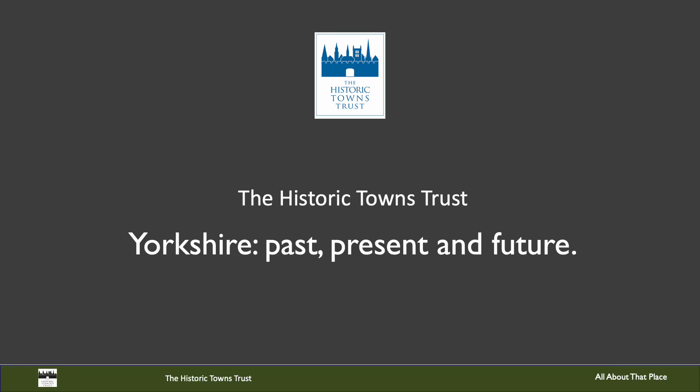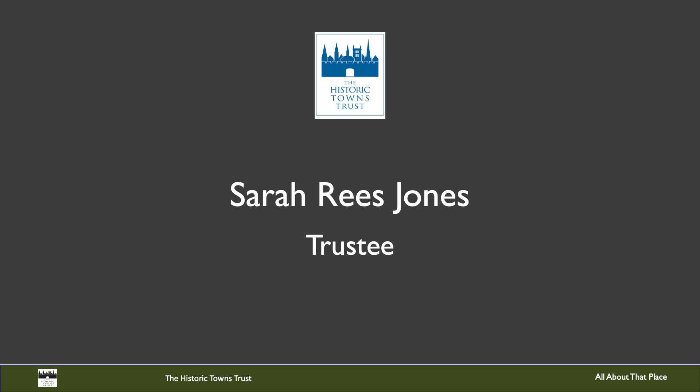Hello and welcome to this presentation. It is one of a series by the UK Historic Towns Trust contributed to this All About This Place series. This talk is going to focus on the work that we have done and will be doing in Yorkshire. My name is Sarah Rees-Jones. I'm a Professor Emeritus of Medieval History at the University of York and a trustee of the Historic Towns Trust, with a special interest in developing new projects across Yorkshire.